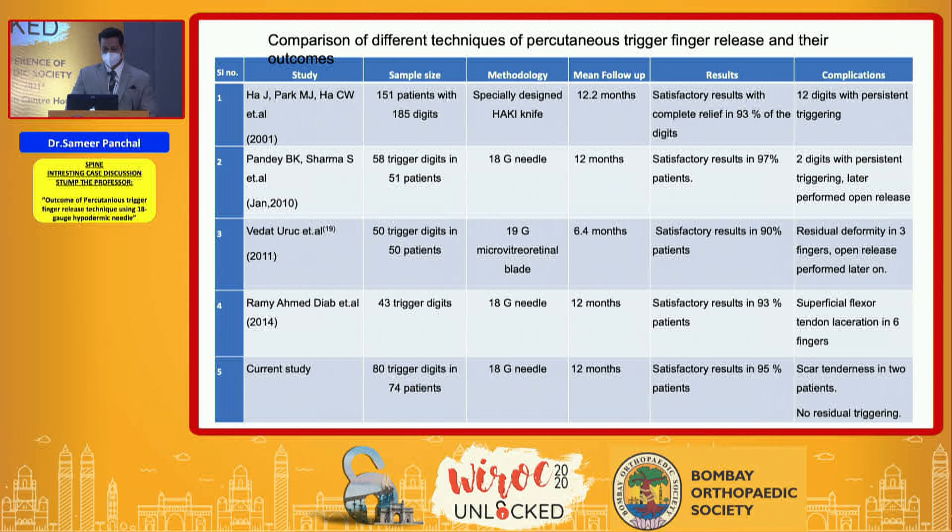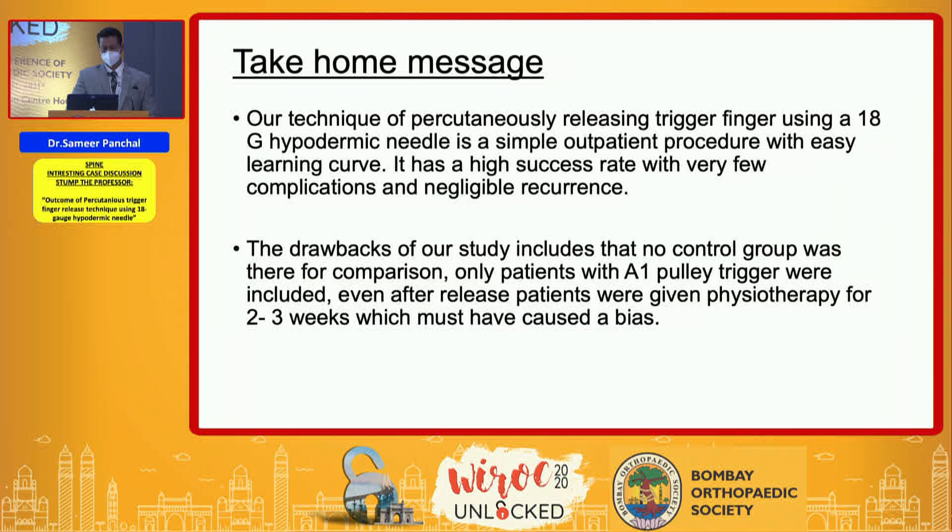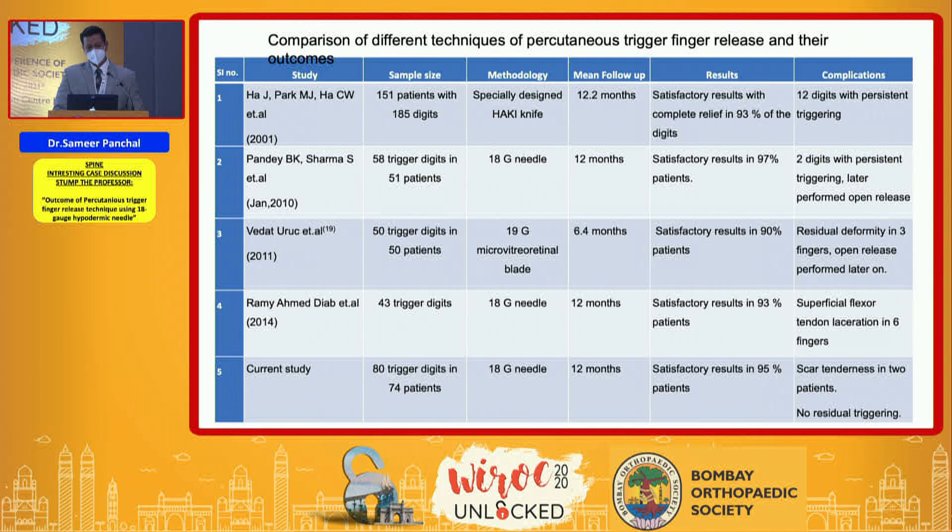A comparison of different techniques shows that multiple papers on percutaneous release have reported satisfactory results in more than 90% of patients with minimal complications. The only difference between techniques is the modality of instrument used. Thank you.